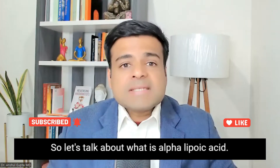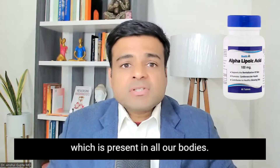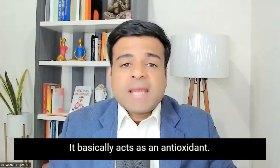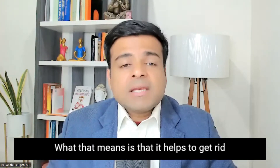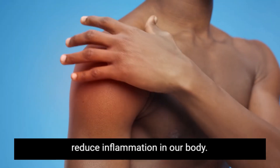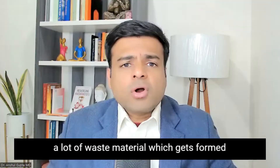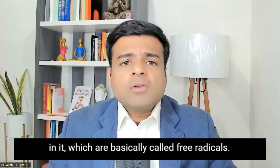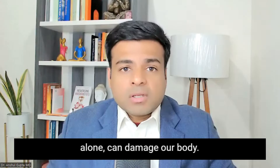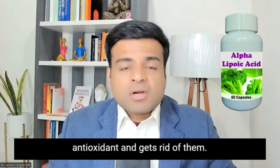So let's talk about what alpha lipoic acid is. Alpha lipoic acid is an essential fatty acid which is present in all our bodies. It basically acts as an antioxidant, which means it helps to get rid of free radicals and reduce inflammation in our body. When our body is functioning, there is a lot of waste material which gets formed, basically called free radicals. If left alone, these free radicals can damage our body, and alpha lipoic acid acts as an antioxidant and gets rid of them.